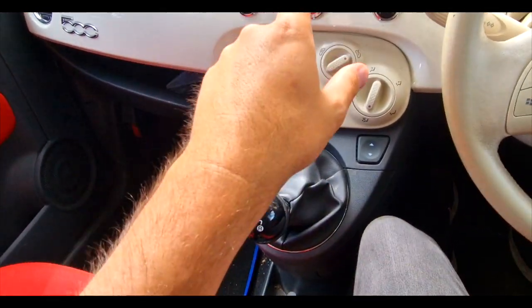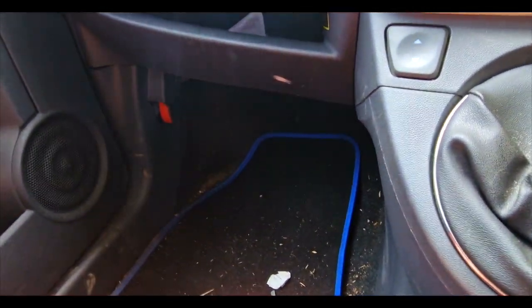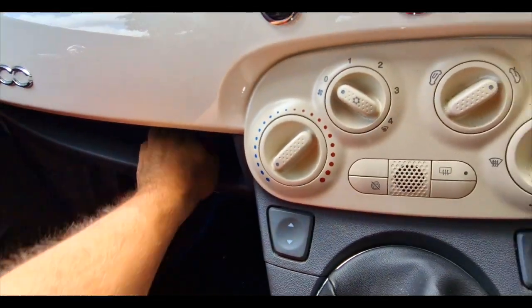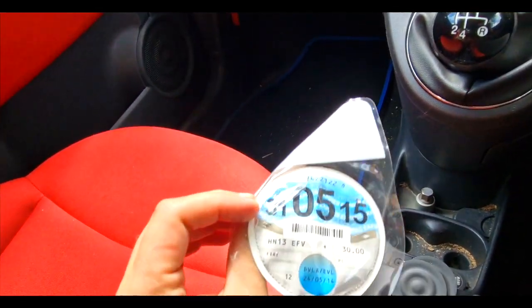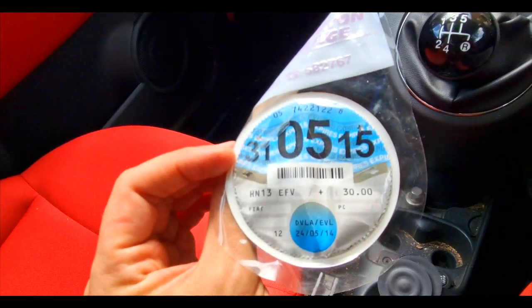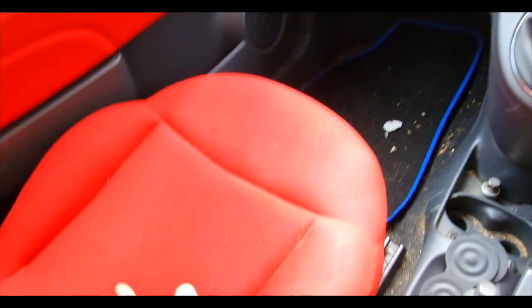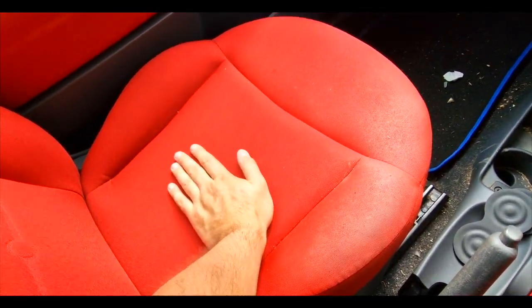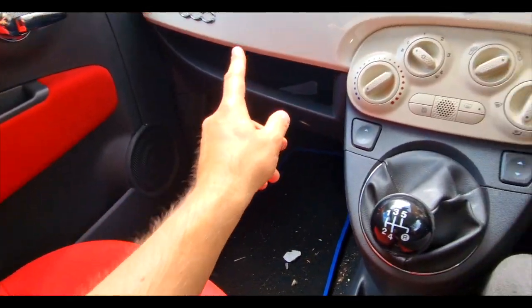There was no CD in it and there was absolutely no paperwork whatsoever. The only thing this car came with - would you believe it - is the tax disc from 2015. Otherwise there's no documentation, nothing found in the secret compartment or anywhere else.